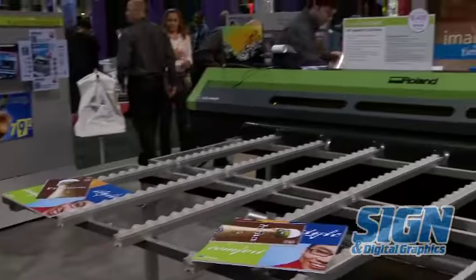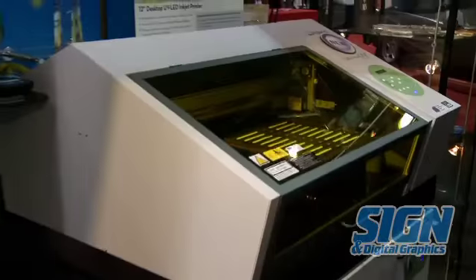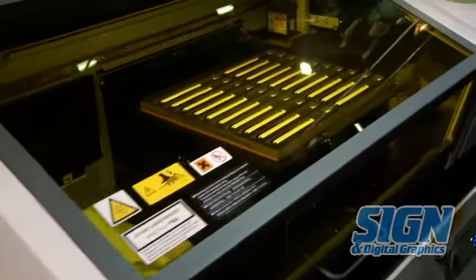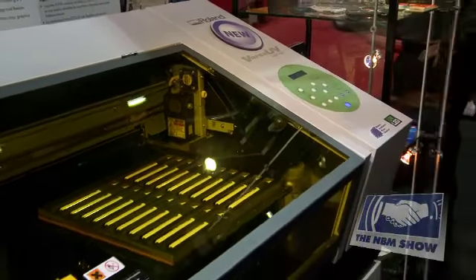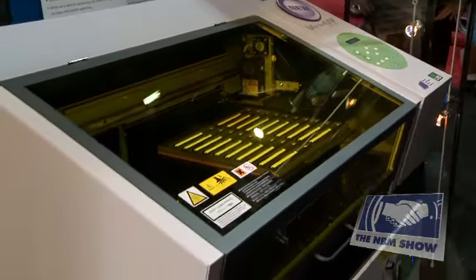The last new machine we have here at the show is our LEF 12 printer. This is a really interesting new device that allows you to print directly to almost anything up to four inches in thickness.